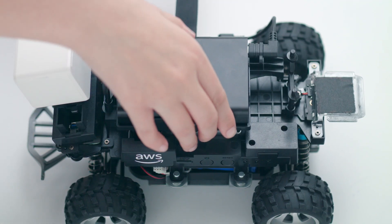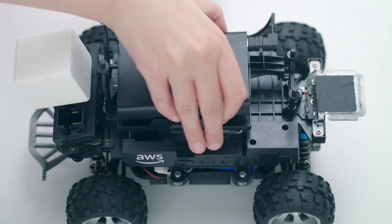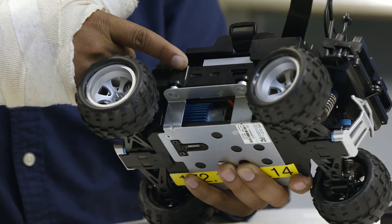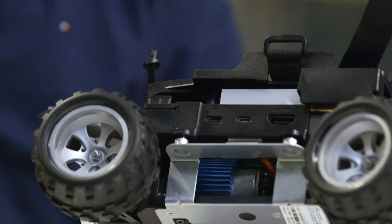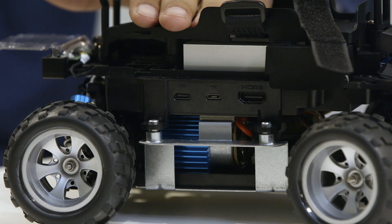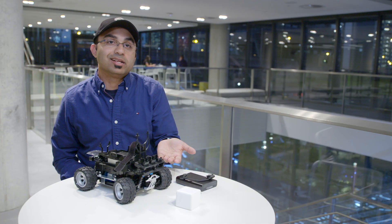So this is the compute battery. We encourage people to actually experiment a lot, so we got a battery that can last a few hours. This is the power of the USB, but it also has an HDMI port. You can plug into the HDMI port because the car runs Ubuntu Linux, so it's almost like a mobile desktop.